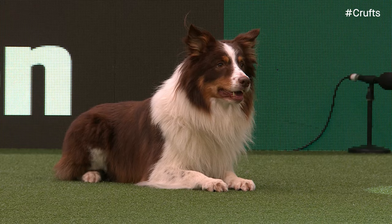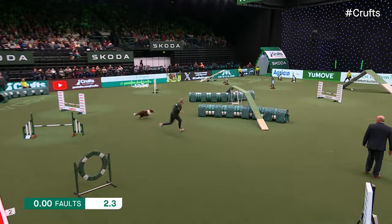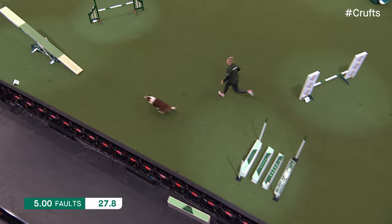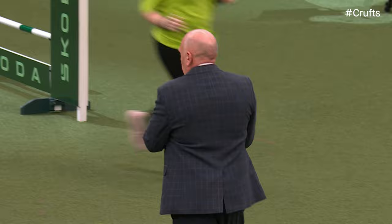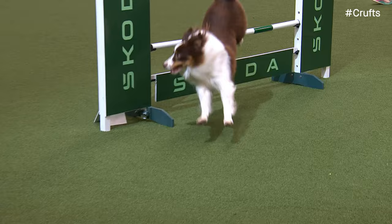This is Cosmo, handler Kaylee Hewitt from Sheffield. Five years of age, the Border Collie - what a beautiful looking dog that is. This dog is not only handsome and stunning, but very talented. It's almost like he's gliding around the course, and their partnership is really starting to form. Picking up a fault on the end of the dog walk and a wrong turn on the Skoda jump, but she managed to correct it. Still the five faults. Very elegant and effective round from Cosmo and from Kayla. Rarely do I see this dog miss a dog walk.